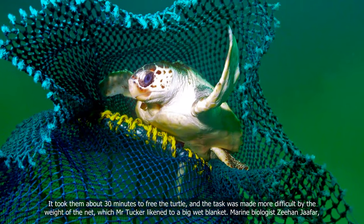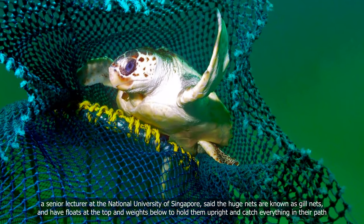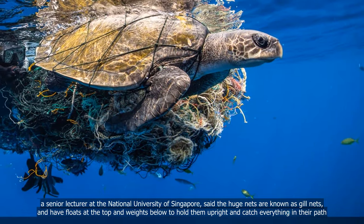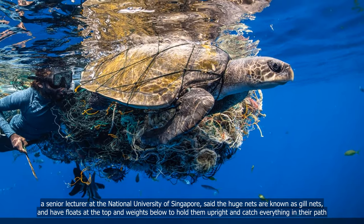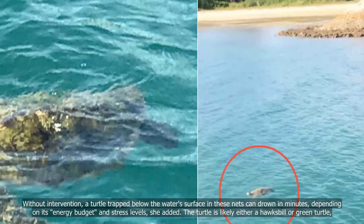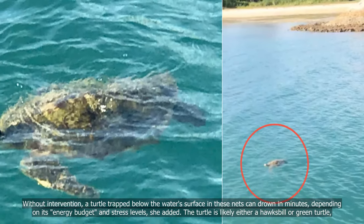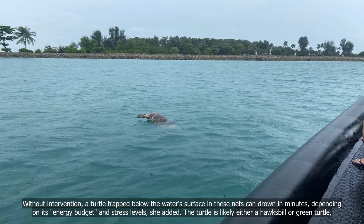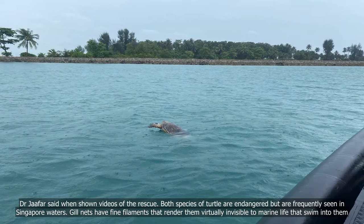Marine biologist Zihon Jaffer, a senior lecturer at the National University of Singapore, said the huge nets are known as gill nets, and have floats at the top and weights below to hold them upright and catch everything in their path. Without intervention, a turtle trapped below the water surface in these nets can drown in minutes, depending on its energy budget and stress levels.